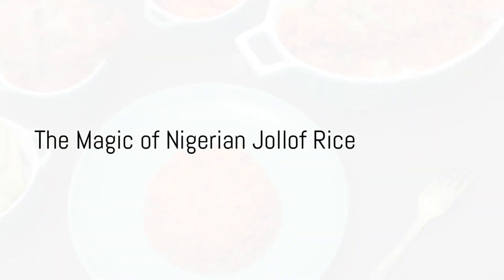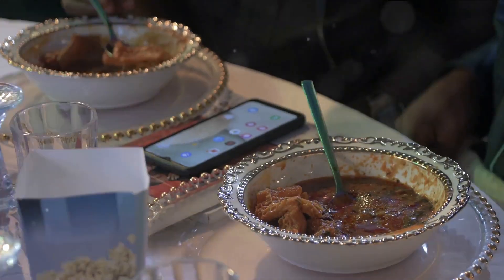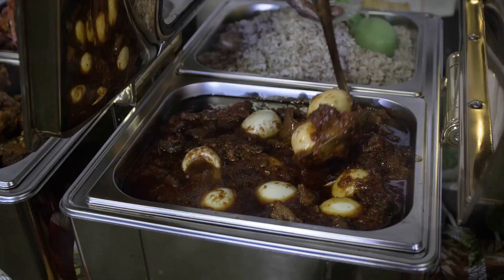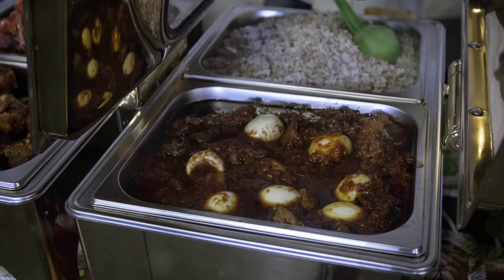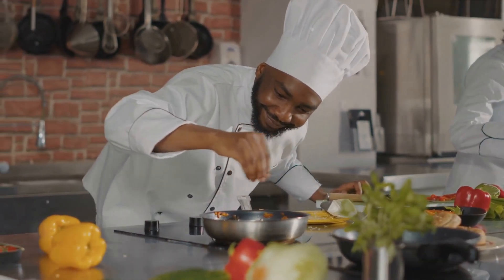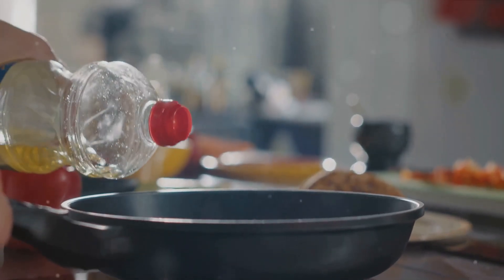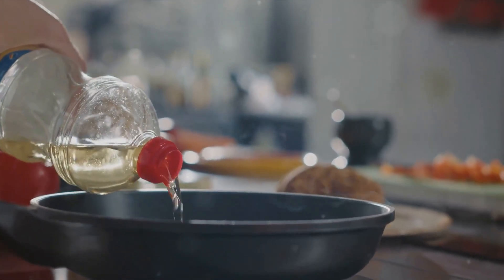Imagine the taste of a vibrant spicy dish, bursting with the flavors of tomatoes, peppers and a medley of aromatic spices. This is the magic of Nigerian Jollof rice. A staple in West African cuisine, this dish is a symphony of taste, color and texture that delights the senses and warms the heart.